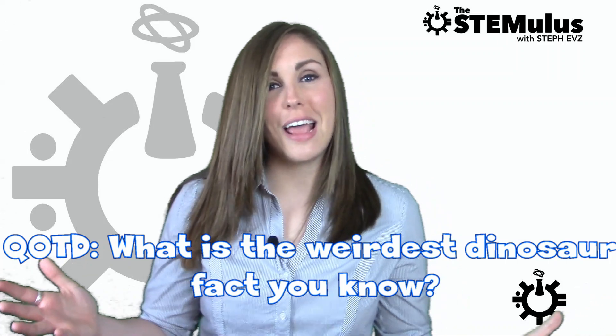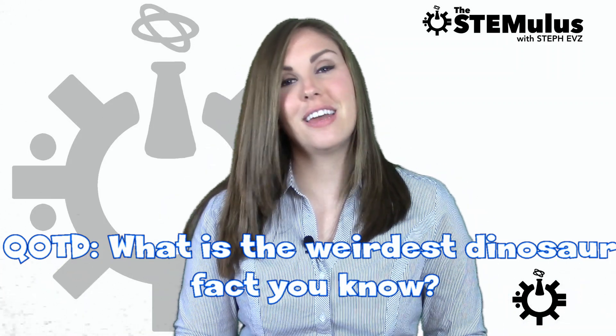So that brings us to our question of the day: what is the weirdest dinosaur fact that you've ever heard? Let us know in the comments section down below. As always, if you want to check out this story a little bit more in depth, I will include links to my sources down below.